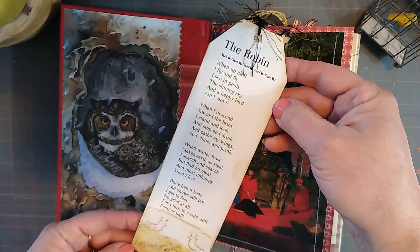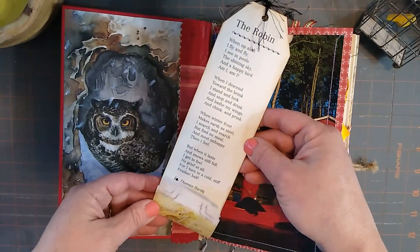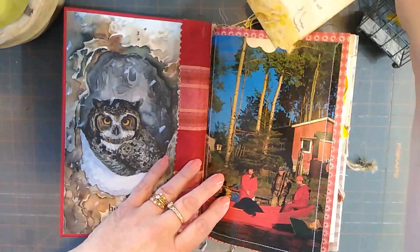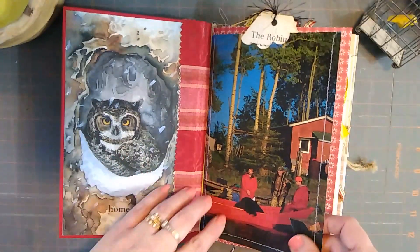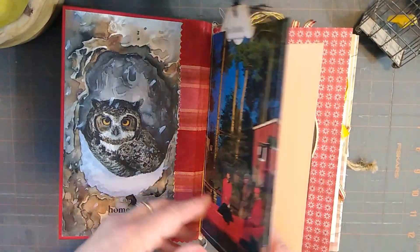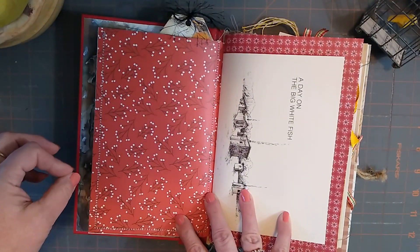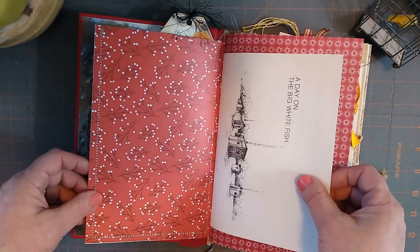Here's a pocket — the robin. Fold it down and there's the robin. It's a little poem journaling card. There's a picture of an old cabin, old time. Our cabin is kind of red themed — red checkered, buffalo checkered — so I kind of wanted to keep the same type of theme.